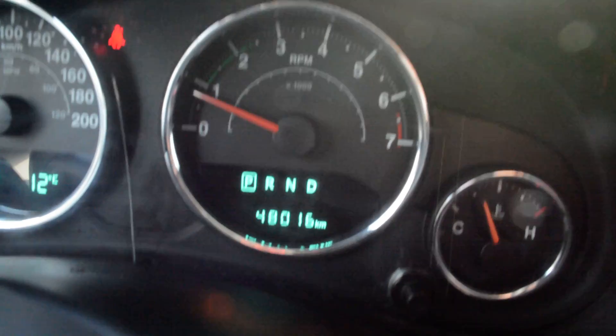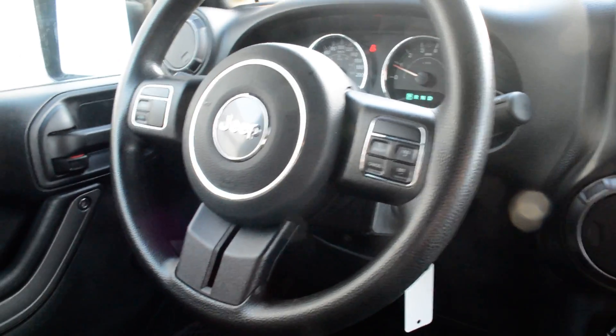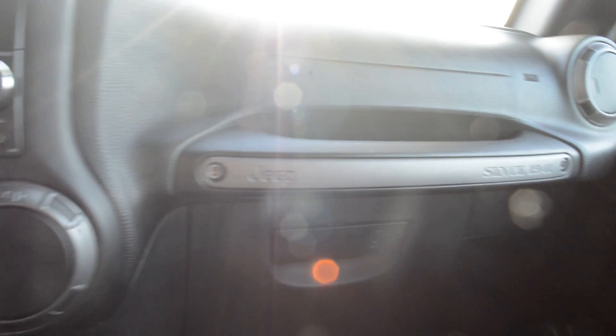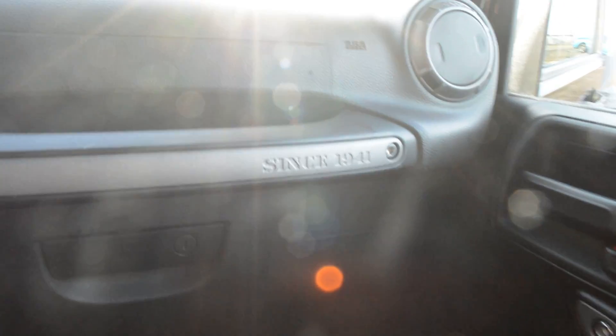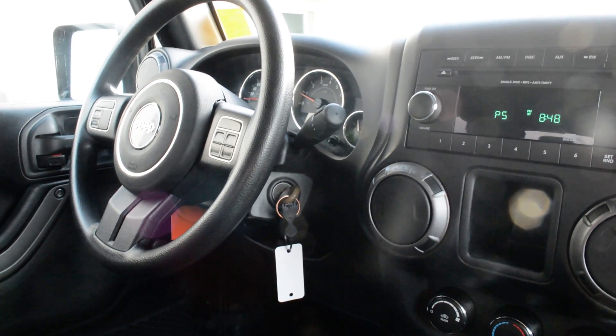The unit does have 48,016 kilometers currently on it. But if you're looking for a great everyday vehicle that also offers great 4x4 capabilities and an adventure-ready ride, this Jeep Wrangler could be the option for you. If you have any questions about this 2017 model or any of the other units on our lot, please feel free to give us a call at 780-826-2999.